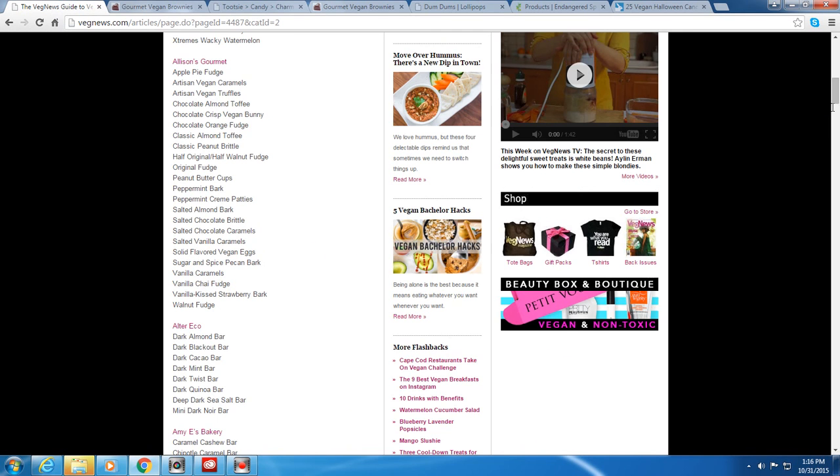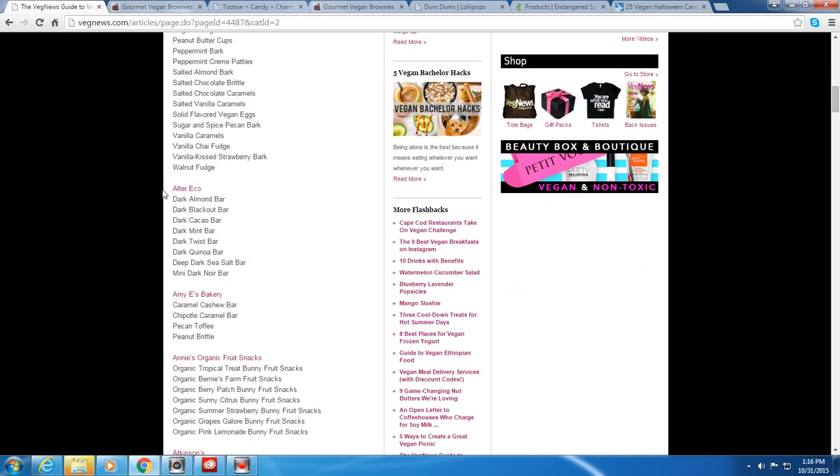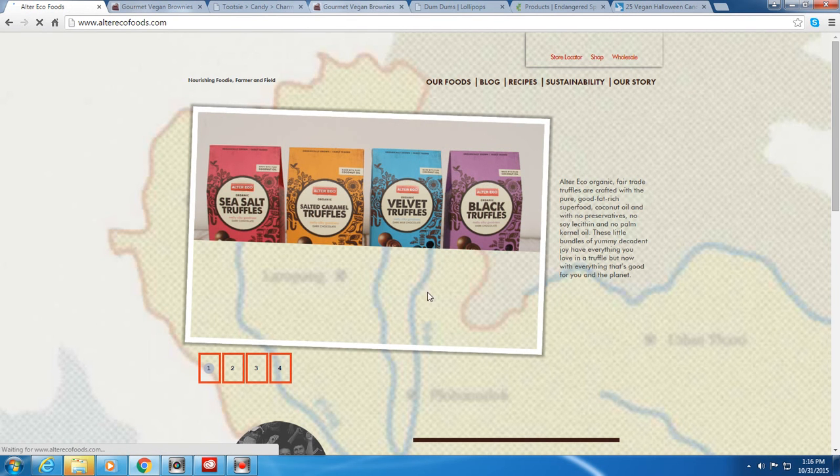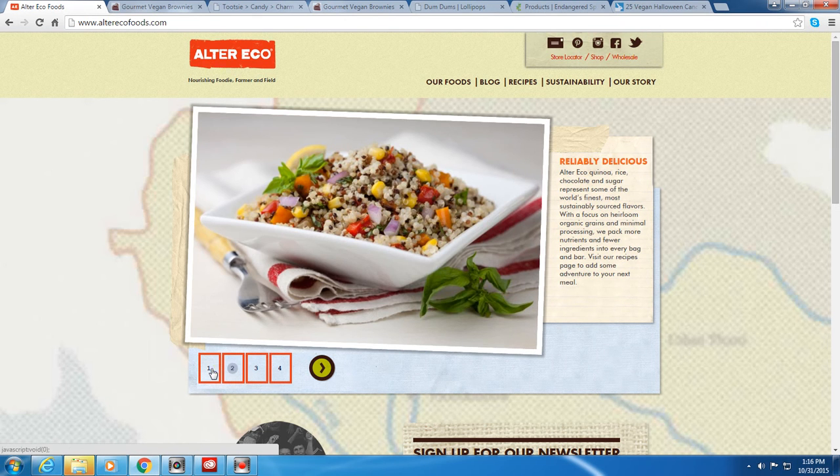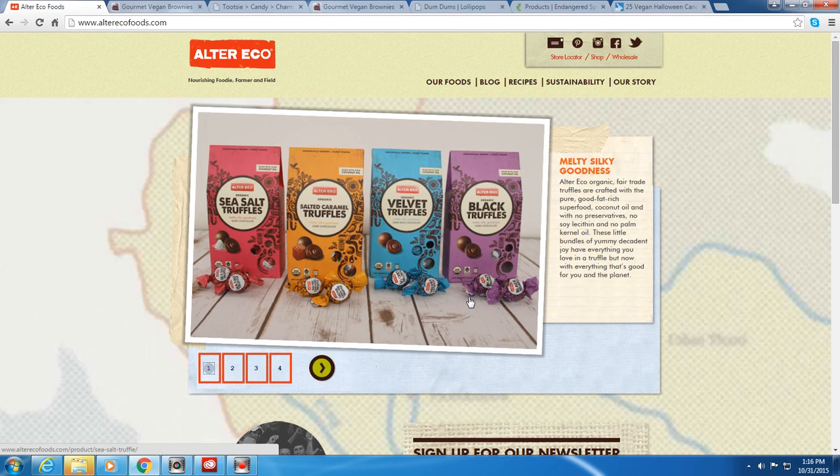Alter Eco sells chocolate bars and their dark chocolate is vegan. They also have sea salt truffles which I have to get — it's nice to find an alternative since my daughter really likes Lindor chocolates. Good to know these options exist.